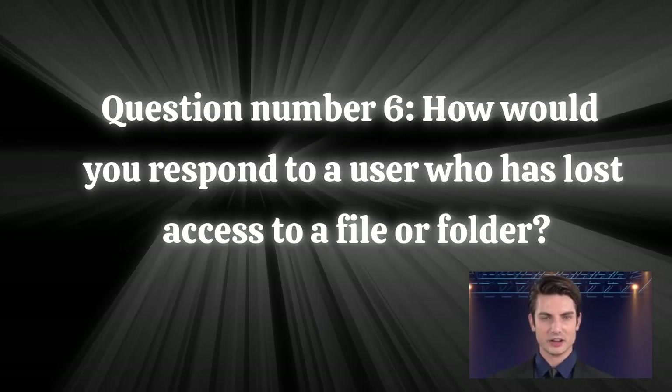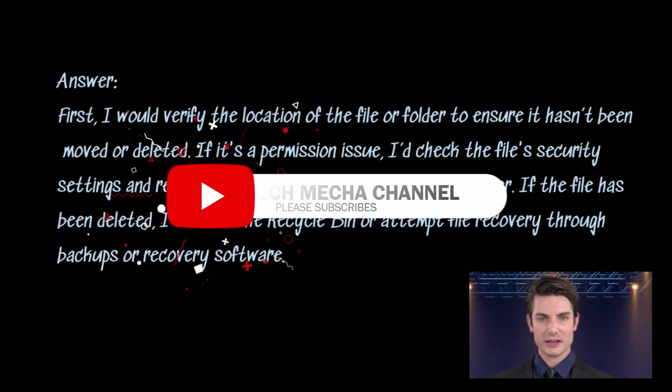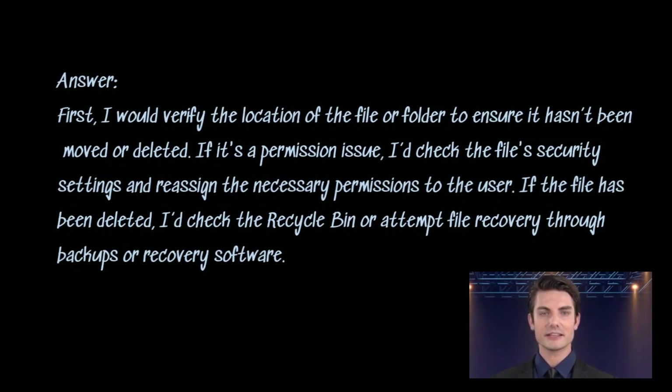Question number six: how would you respond to a user who has lost access to a file or folder? Answer. First, I would verify the location of the file or folder to ensure it hasn't been moved or deleted. If it's a permission issue, I'd check the file security settings and reassign the necessary permissions to the user. If the file has been deleted, I'd check the recycle bin or attempt file recovery through backups or recovery software.